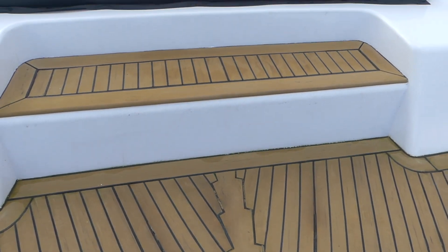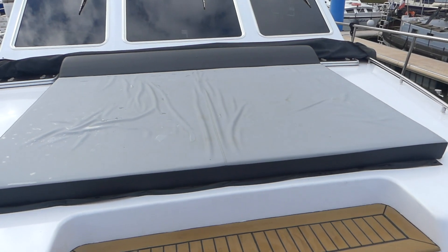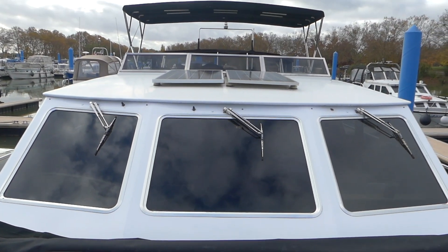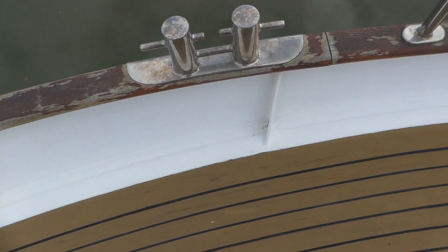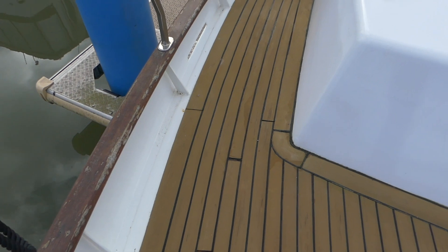You can see this teak deck pretty much everywhere. It's synthetic teak and it has suffered a bit. It certainly doesn't stop the boat from being a magnificent cruiser, but if you want to maintain the megayacht look you might want to change that. There are huge sunbeds up forward, and solar panels up on the coach roof.